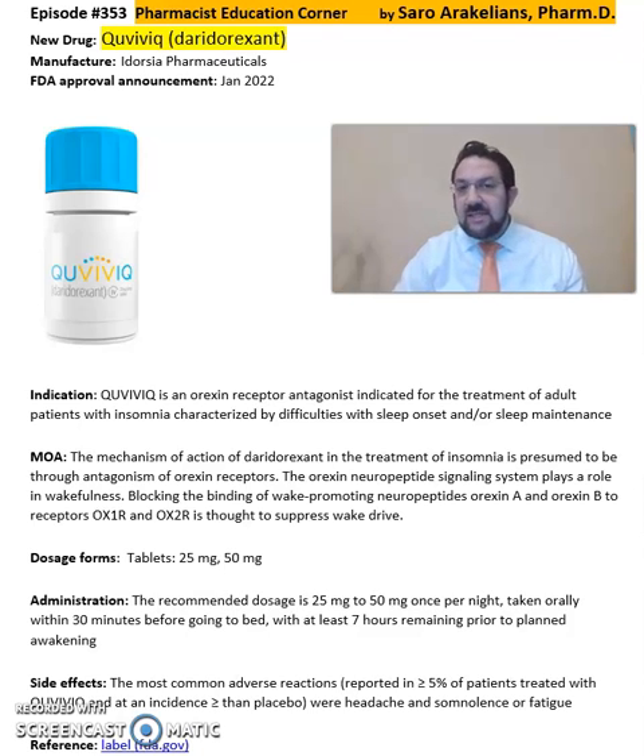Some of the common side effects seen from Q-Webic include headache, somnolence, and fatigue.